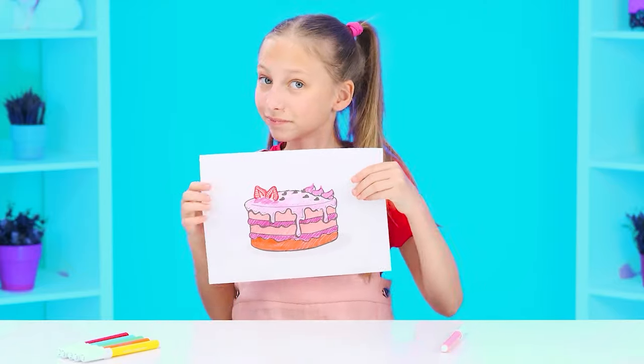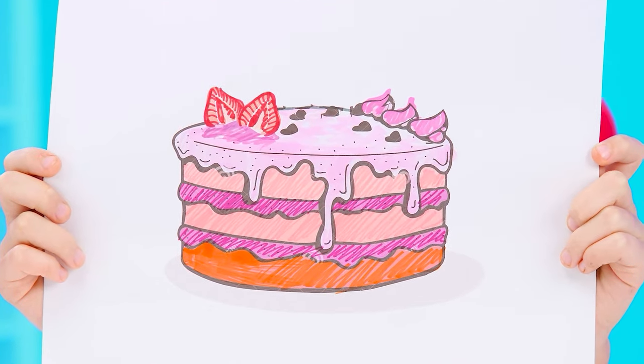I want the most delicious cake! I'll make the coolest one! I'm a professional.